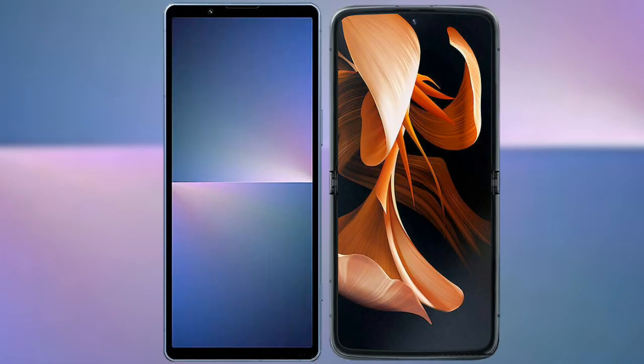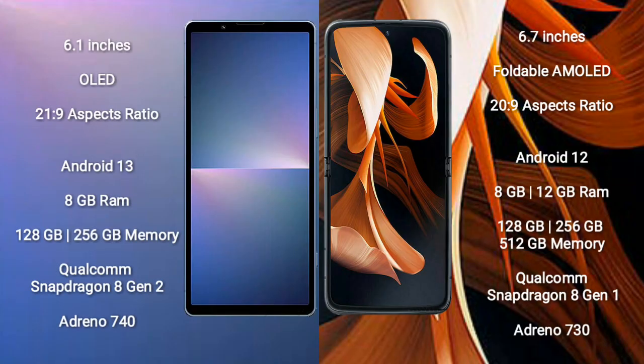I will compare the new Sony Xperia 5 Mark 5 with Motorola Razr 2023. Sony Xperia 5 Mark 5 comes with a 6.1-inch OLED display and aspect ratio 21x9. Motorola Razr 2023 comes with a 6.7-inch foldable AMOLED display and aspect ratio 22x9.